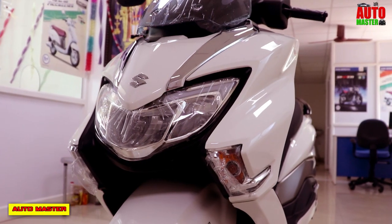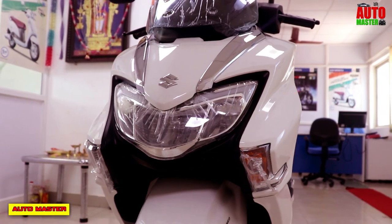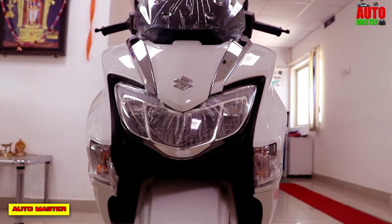Hello guys, welcome to Automaster. Today we are going to see about the scooter called the Suzuki Bergman Street 125, which is a highly classic premium model of the year 2019.